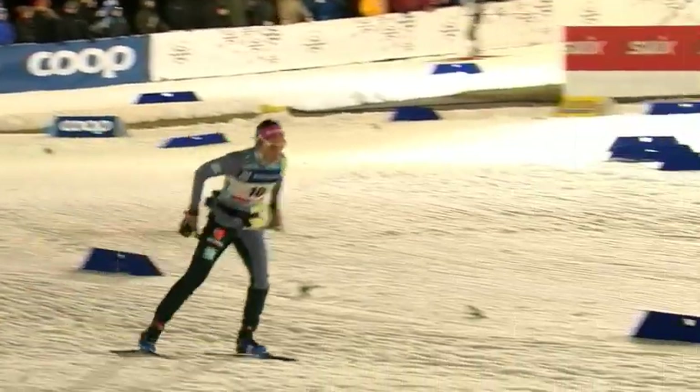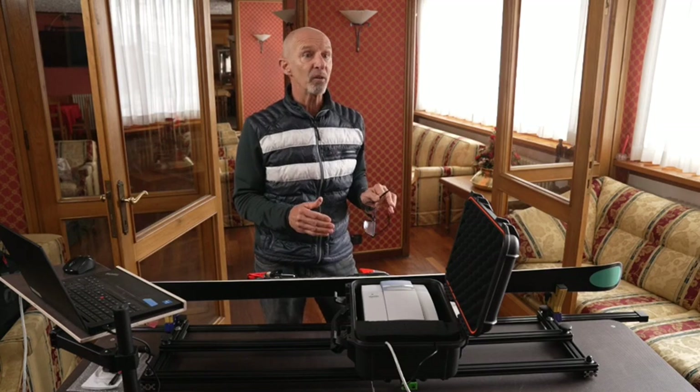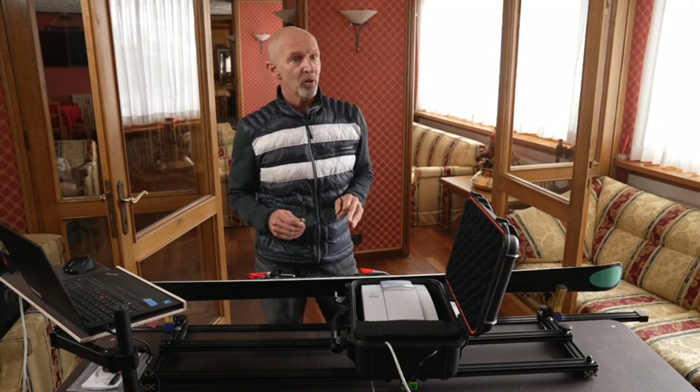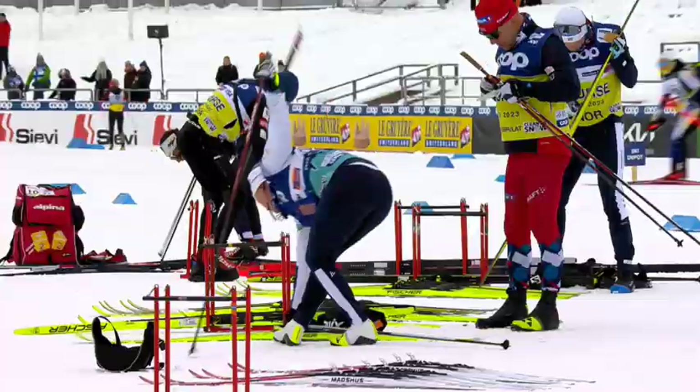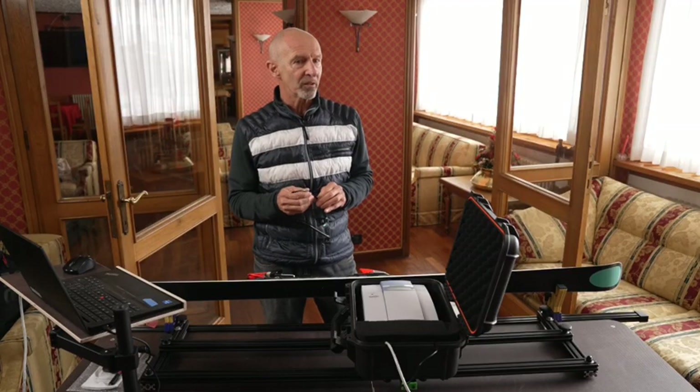Cross-country, since it's a totally different discipline, we test everybody before the start and everybody at the end of the race. Why? Because in cross-country, they don't need the absolute performance at the beginning, so they can sacrifice a little bit at the beginning by trying to cover the product.